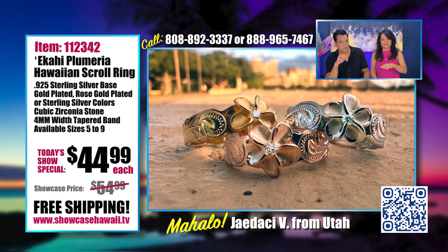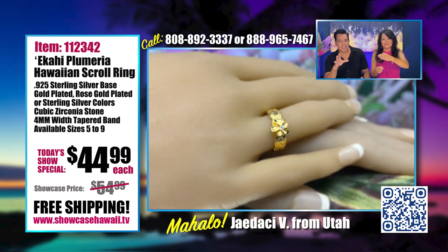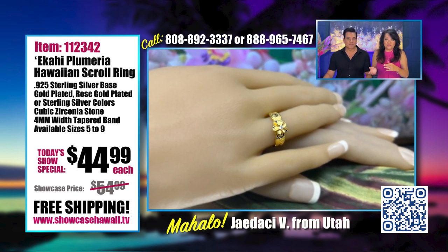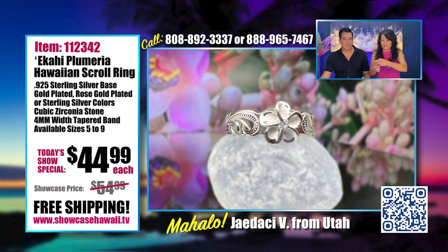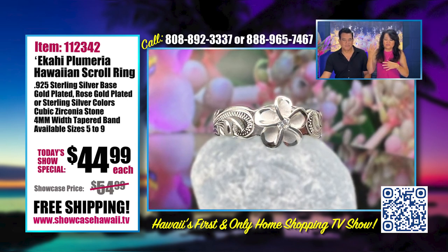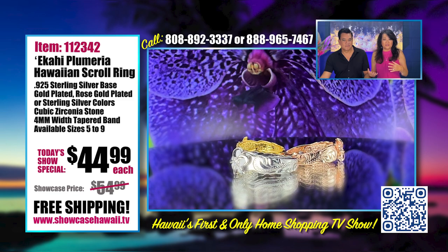Up next is our Ekahi Plumeria Hawaiian Scroll Ring. This is a simple but elegant way to showcase your love of Hawaii. It's the combination of everything Hawaii — Plumerias, scroll work. So many of you have told us that your favorite flower is the Plumeria, which makes sense that it's so popular. It is amazing when you see it on a tree blooming — they just look so perfect. And when you see them on a flower lei, it's just so beautiful. Each Plumeria is so different — there are so many different colors.